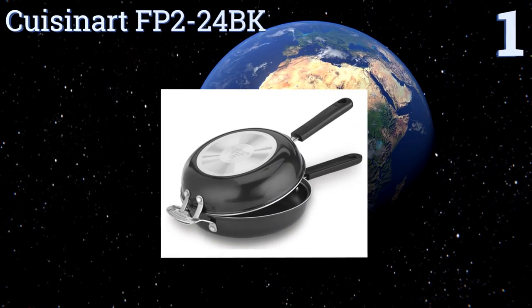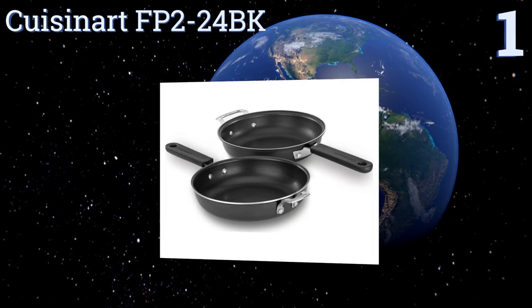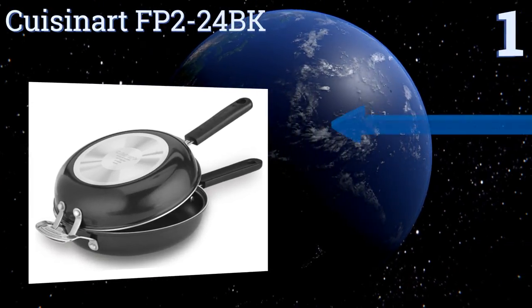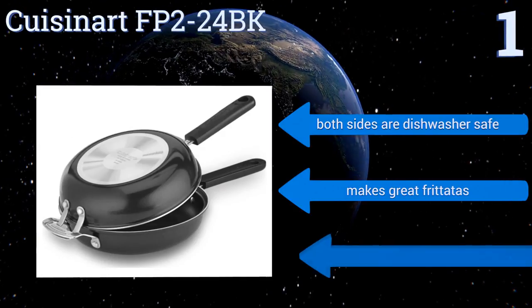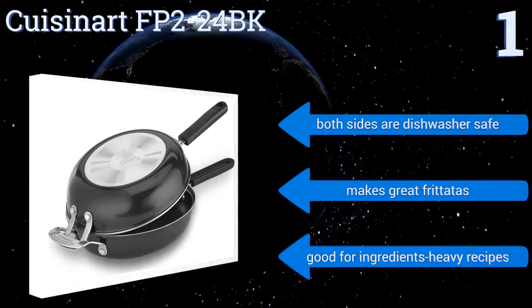Taking the top spot on our list, the Cuisinart FP2 24BK has an aluminum core that heats up quickly and can be used on the stove or in the oven for added convenience. The handles are contoured for a secure grip and riveted on so they won't snap off, ensuring you'll have breakfast for years to come. Both sides are dishwasher safe, it makes great frittatas, and is good for ingredient-heavy recipes.